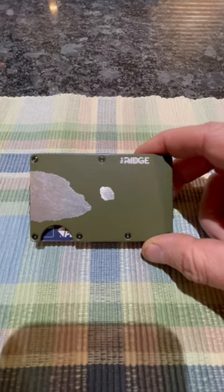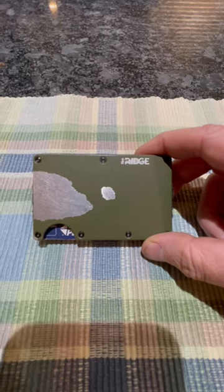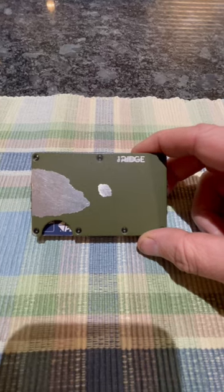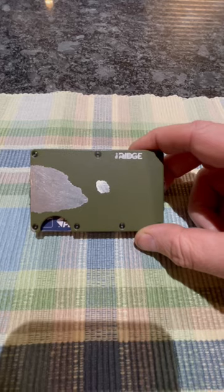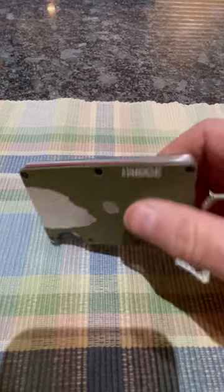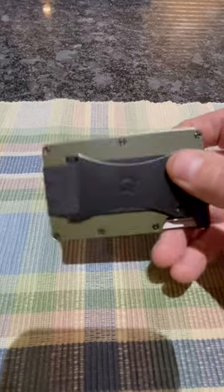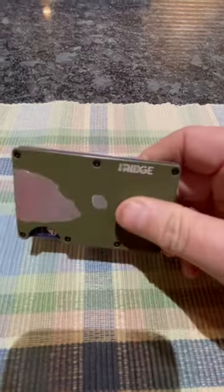This is a review of my Ridge wallet. It's made of titanium metal, it's RFID blocking, model number B030497, comes with a cash strap, and it's in matte olive finish. I purchased this wallet on September 20th, 2021, and I've used it heavily for about a year and three months — everyday use. This is what it looks like.